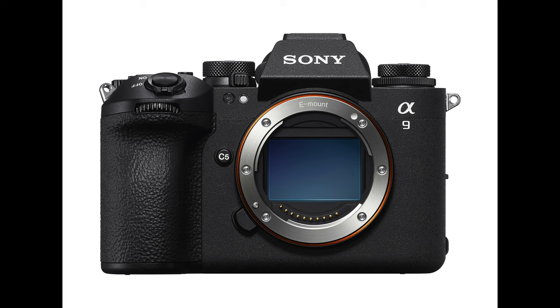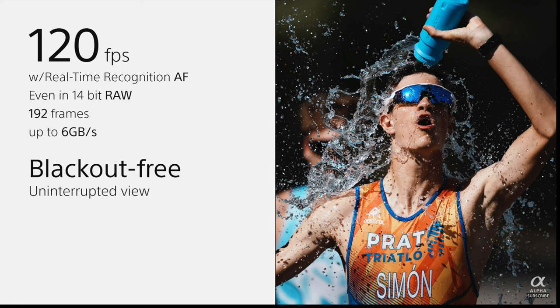Magnificent camera — 24.6 megapixel sensor, capable of photographing 120 frames a second.